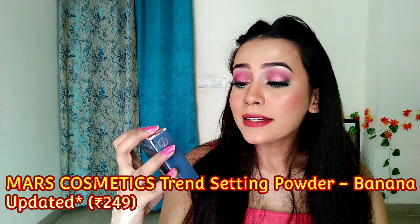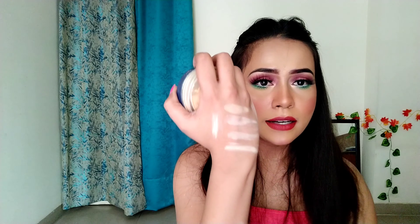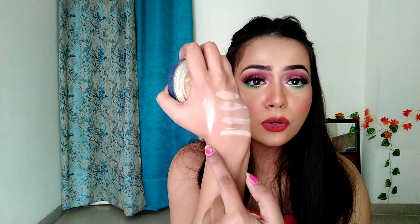The next one I want to tell you about is the Mars Trendsetter Setting Powder in the shade Banana. This is also a loose powder, priced at ₹249. If you buy it on sale, you may get it for a little less. It works the same as the Maybelline Fit Me loose powder. It is very finely milled and very good for setting concealer. I was totally surprised by this one — I didn't expect it to perform this well. I will recommend it if you have a slightly higher budget. I'll mention all the links in the description.